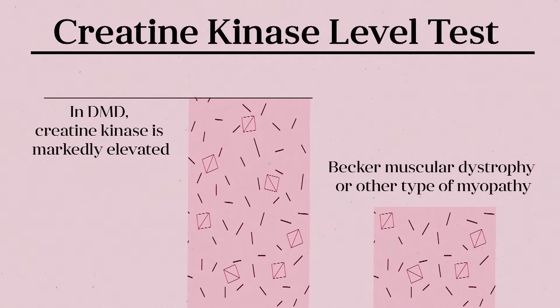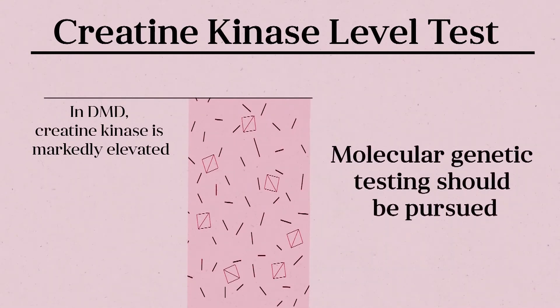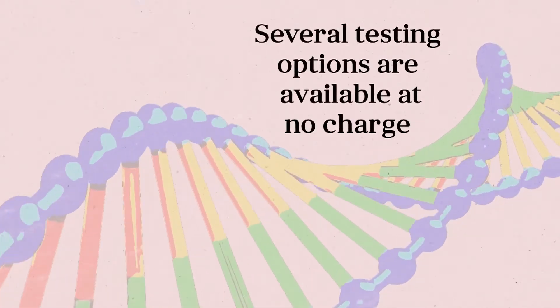Confirming a diagnosis of DMD is relatively simple. If the creatine kinase level is elevated, then molecular genetic testing should be pursued. Several testing options are available commercially at no charge, so families need not be concerned about cost.